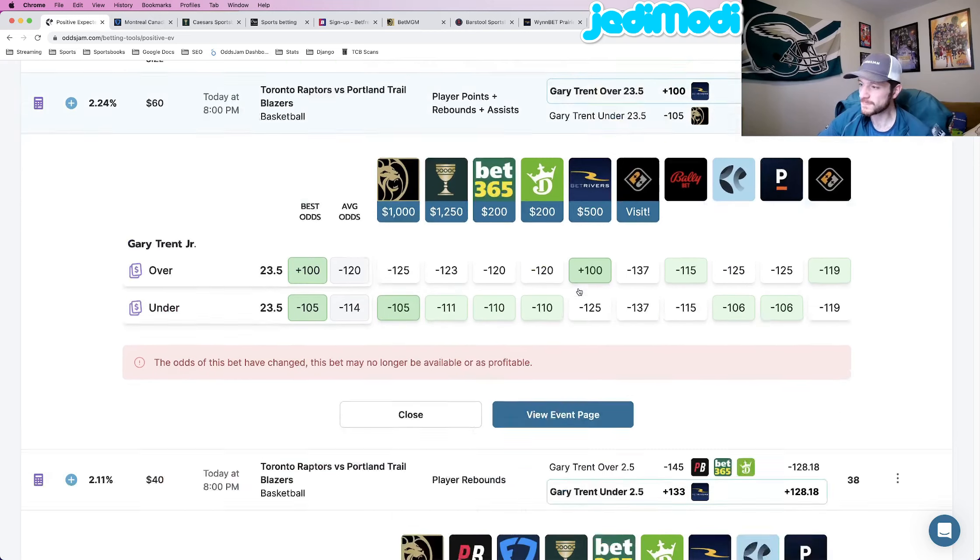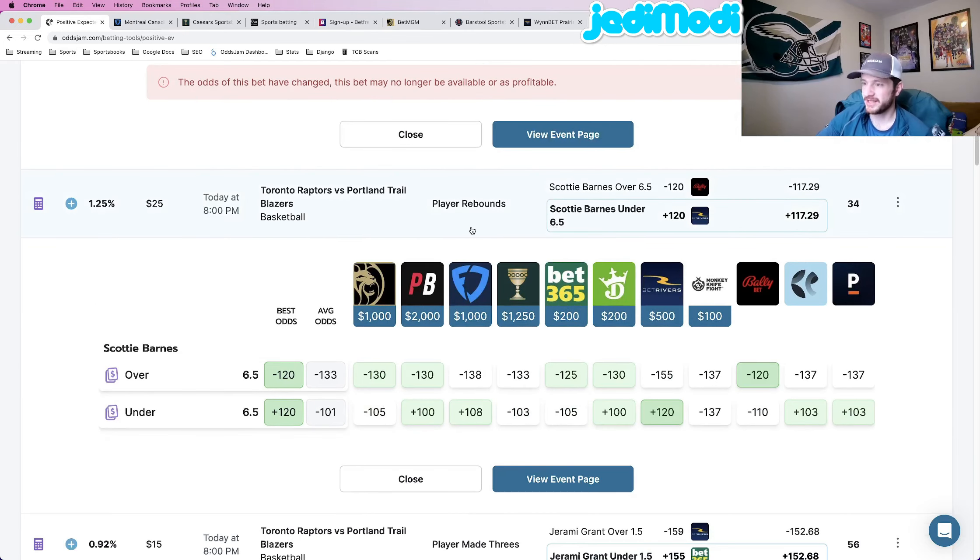Play number three: Scotty Barnes to go under six and a half rebounds at plus 120 odds at BetRivers. The no-vig odds on this one are at about plus 117 — that gap between those two numbers is where your profitability comes from. Comparing plus 120 to every other sportsbook, we see plus 103, minus 105, plus 108. The only book that's semi-close is FanDuel at plus 108. Pinnacle, given the heaviest weight, is pricing this at plus 103. Really good play.